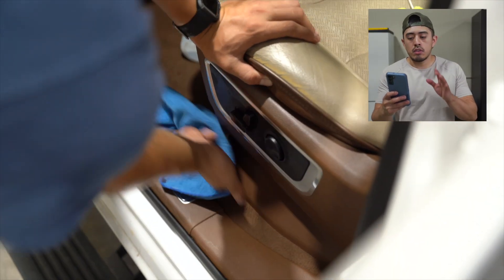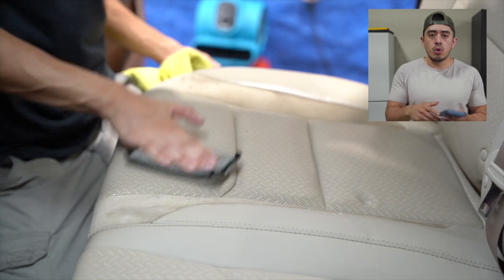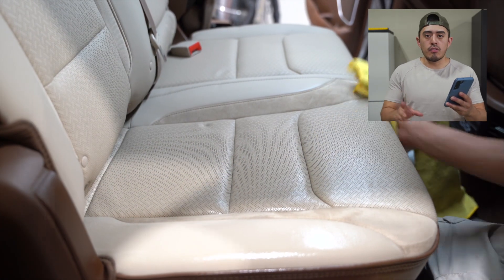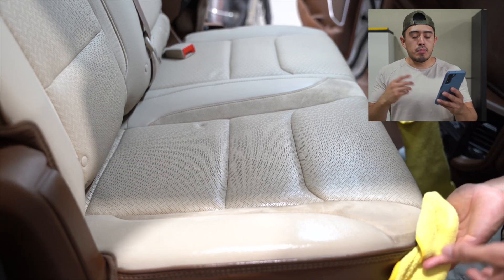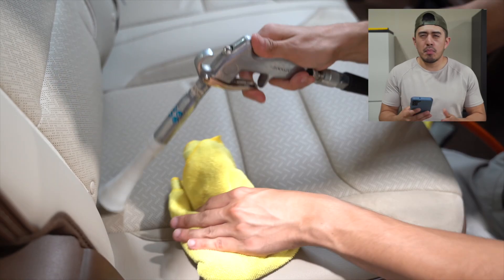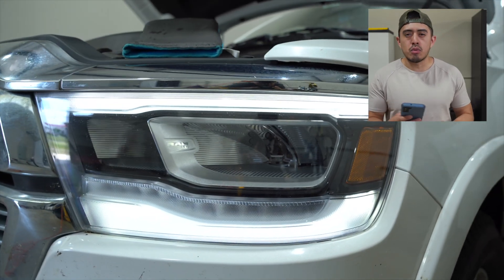Looking at the notes in Jobber — the full interior cleaning was quoted between $240 to $280, the pet hair removal was $25 to $100, the premium wash was $80, and the headlight restoration was $120. So in total the detail was around $420 to $480.